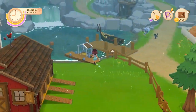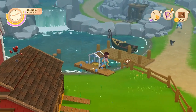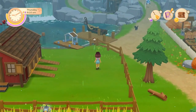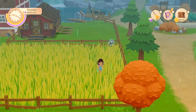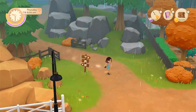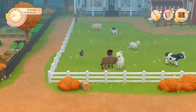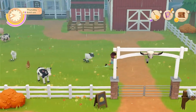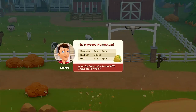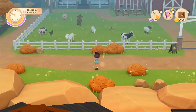Now we can have ducks because Parker finished our upgrade in our coop — this is fantastic! Let's go order some ducks. Marty is not here today. Marty is closed until Saturday. So we'll have to be back on Sunday, meaning we'll have to wait a few more days for our ducks.